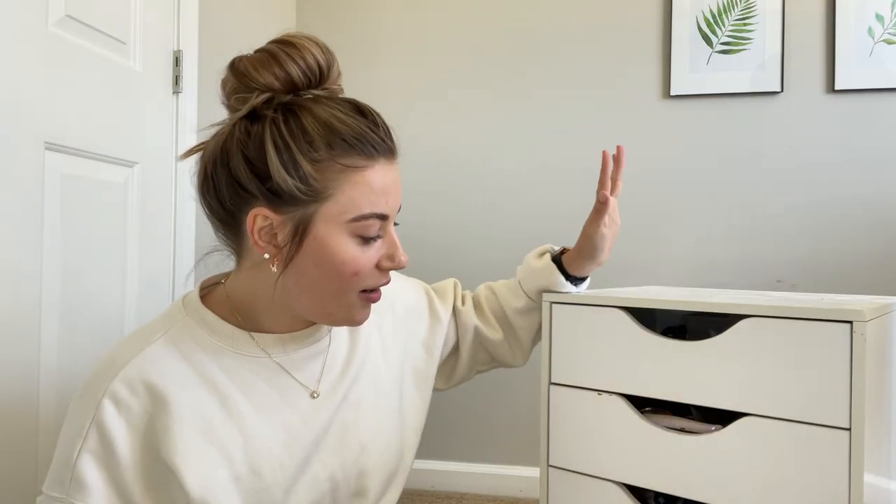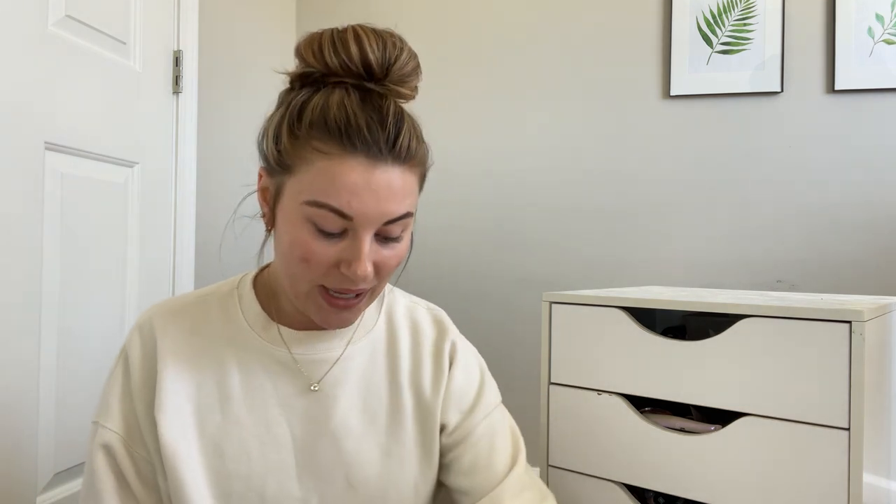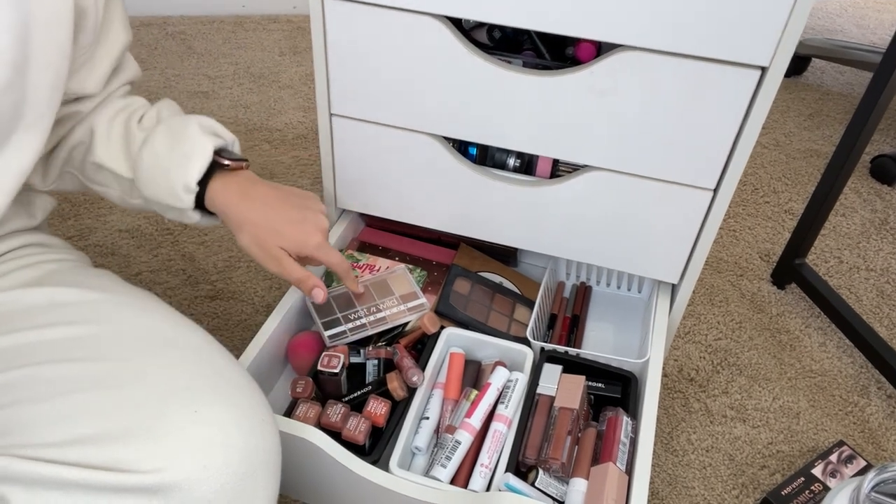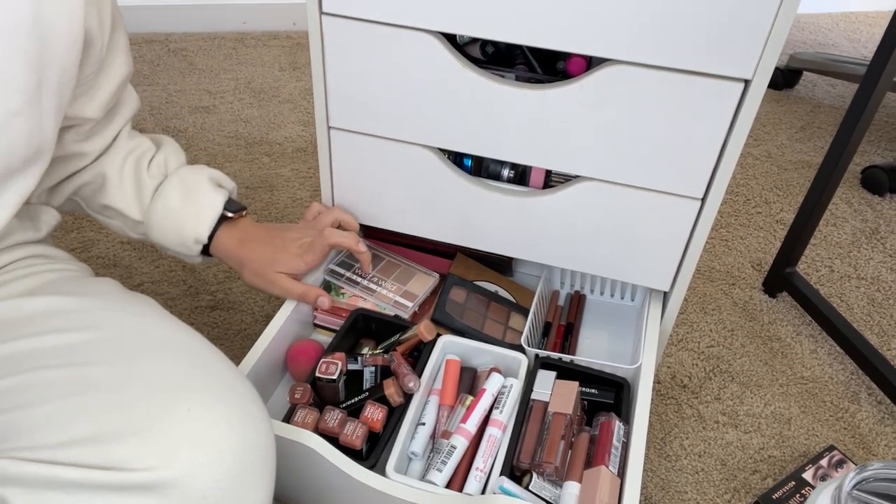Let's go ahead and get started. Here is this five-drawer tower that I've had for years now. This was actually a crafting thing that I got in college when the Ikea Alex systems were very popular, and this was a dupe from Michael's. I'm going to be going through this bottom drawer — it's all lipstick products and then some little palettes.